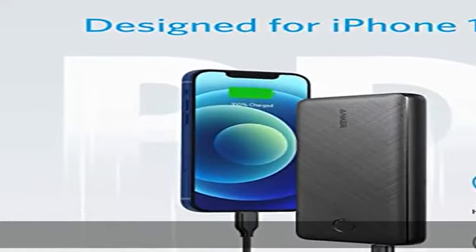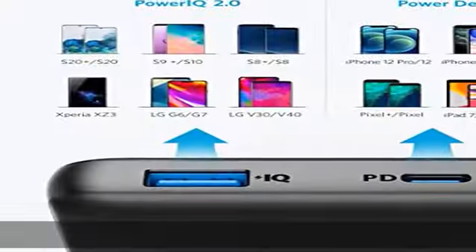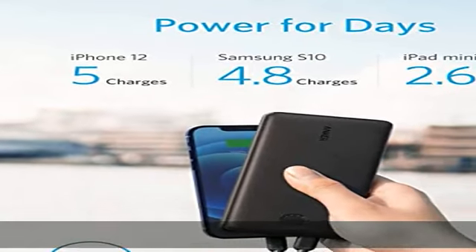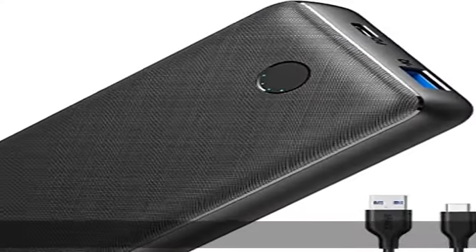What you get: Anker 525 Power Bank PowerCore 20K, USB-A to USB-C cable, USB-C to USB-C cable, travel pouch, welcome guide, and a worry-free 18-month warranty. Check the description to get this product today at the best price.